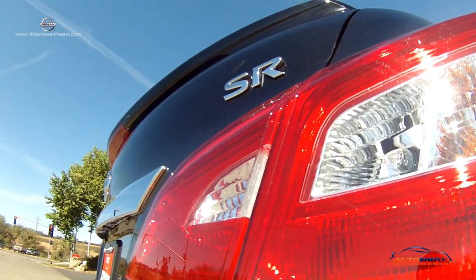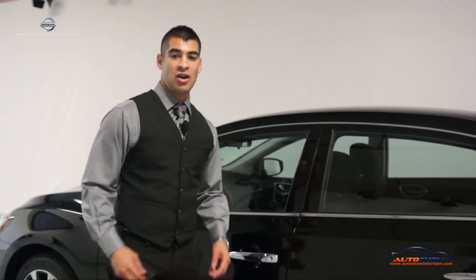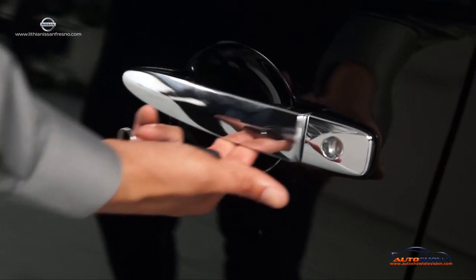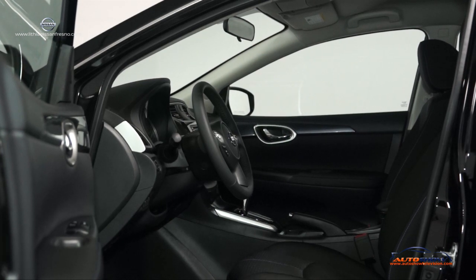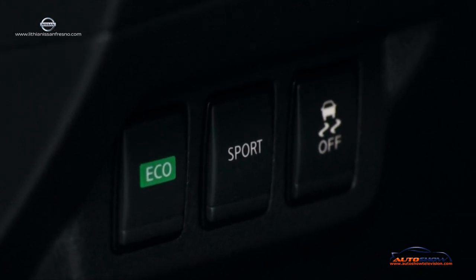You could also switch it to eco mode, which helps you improve your miles per gallon. Our Nissan does come equipped with the fob key. Here in the interior, everything is really easy to operate. On the left-hand side you have your eco mode, your sports mode, and to turn off your traction control.